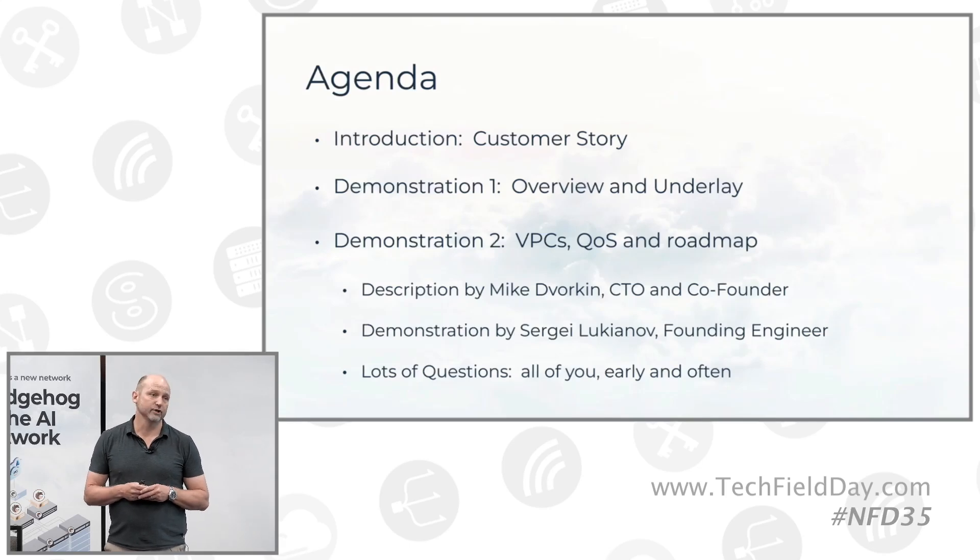Sergei Lukianoff, our founding engineer, is going to be demonstrating the product. They're going to kind of hand off. And please, panel, ask lots of questions. Be an interactive audience — it's going to make it a lot more fun.